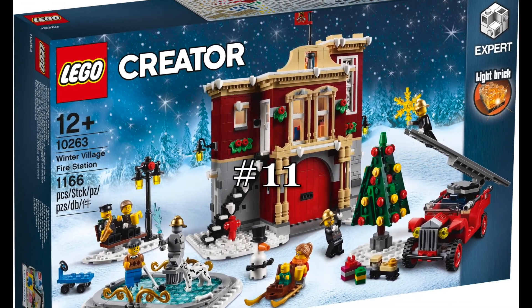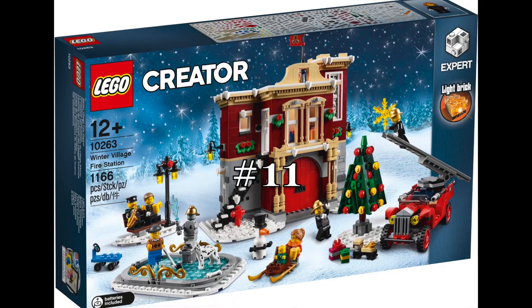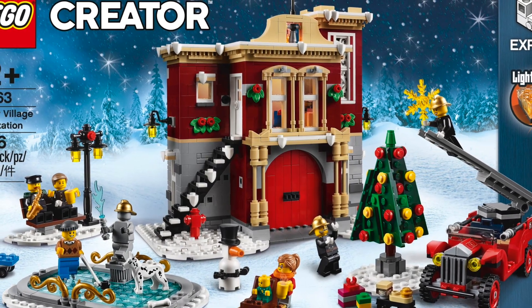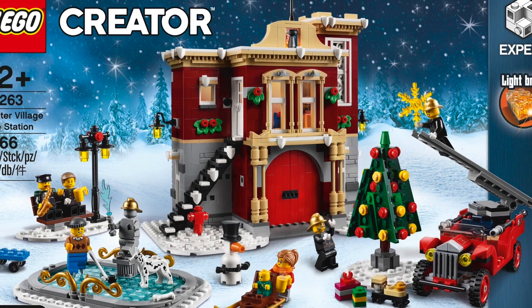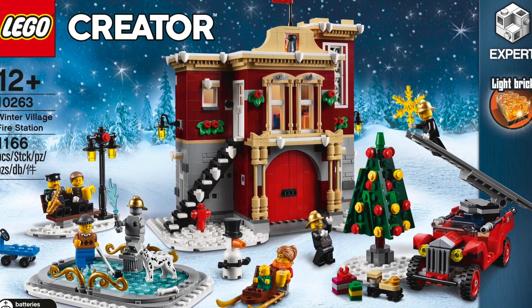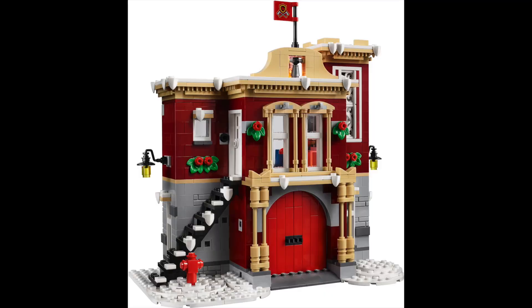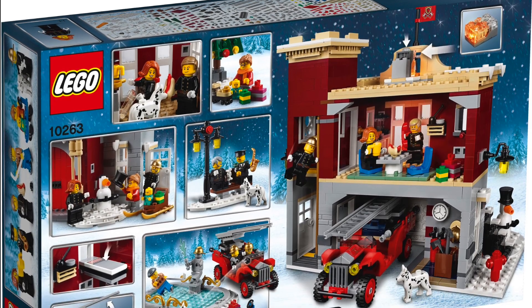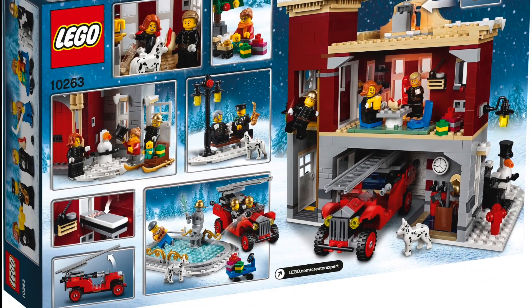At number 11 is the 2018 Winter Village Fire Station. And at this point in the ranking, these are the sets that I think are okay at best and I wouldn't mind owning. The Winter Village Fire Station is one that I don't mind, it just doesn't scream Christmas to me. The classic fire station look is nice, but I could see this as just a really nice city fire station. It's a pretty good set, it just doesn't feel super Christmas to me with its main build.